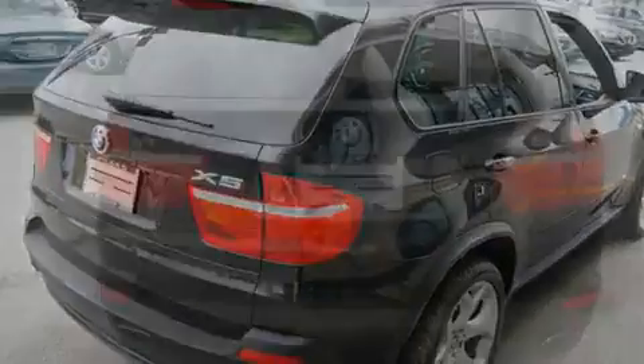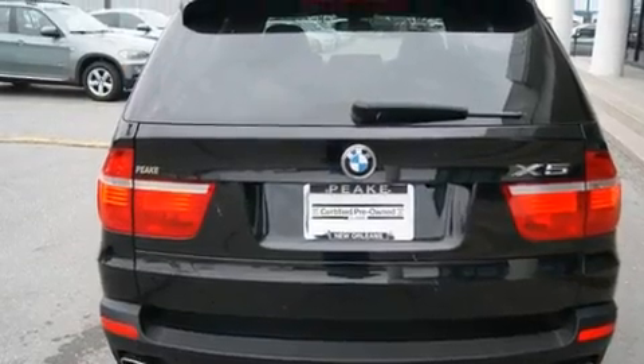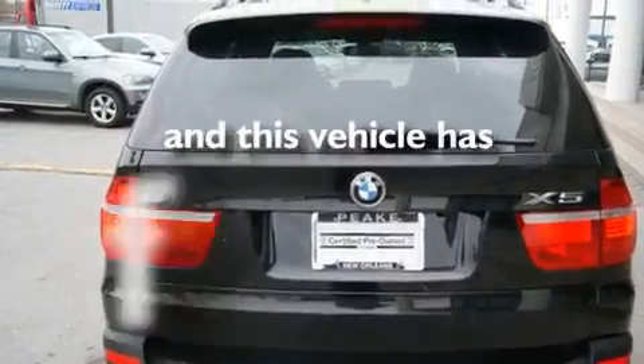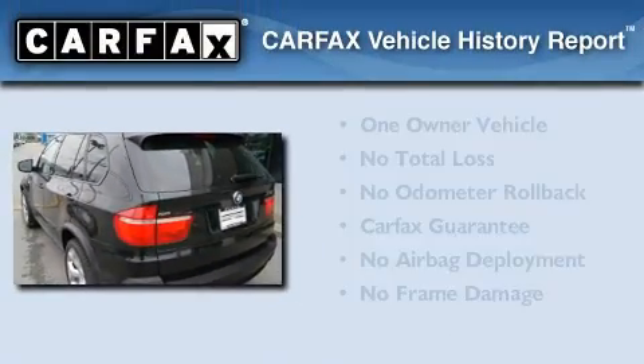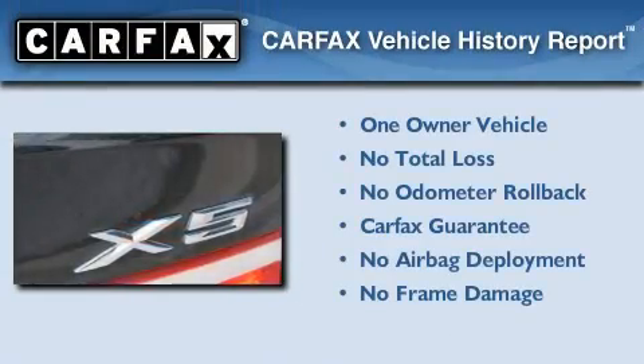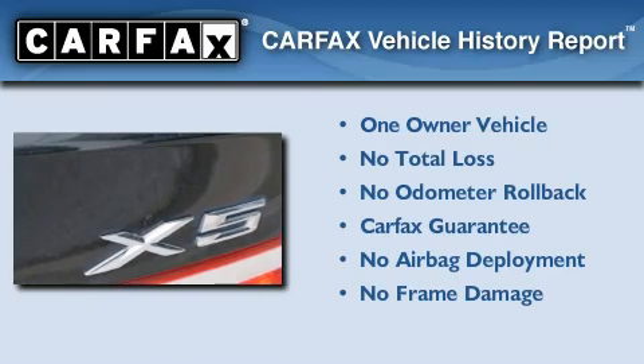Additional features include a low-tire pressure indicator and air conditioning with automatic climate control. This vehicle has fewer than 20,000 miles on the odometer. This BMW has had only one owner, and it qualifies for the Carfax Buyback Guarantee.